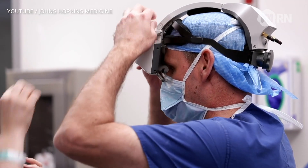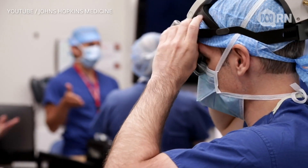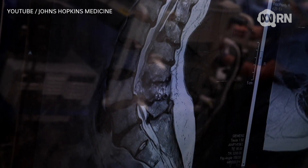Doctors in the US have, for the very first time, used augmented reality to help with surgery. What is augmented reality? You put a headset on — it's a little bit like virtual reality except you can see the real world you're working in as well as an overlay of the digital world. In this case, they're working on spinal surgery. But what are the implications for the rest of us when we get surgery in the future?